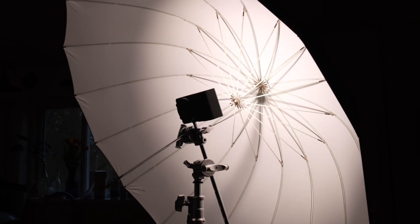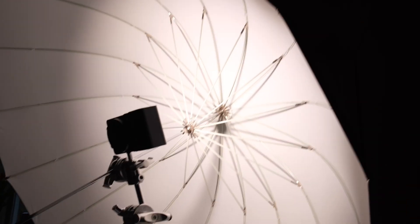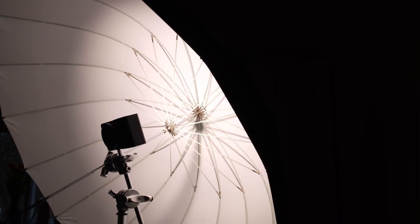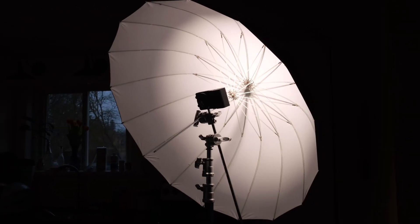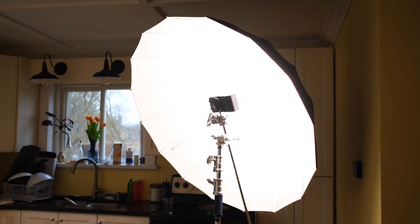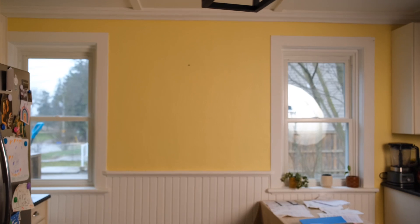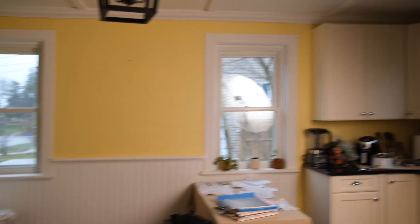We've got the CX-100 on a C-stand here, and it's bouncing off this big white umbrella. I have it stopped down so you can actually see what's going on, but if we adjust the light, basically we're just getting this huge spill of super soft, nice light onto the whole rest of the kitchen. It's kind of cool to see that you can put this tiny little light in here and just get a massive amount of light.